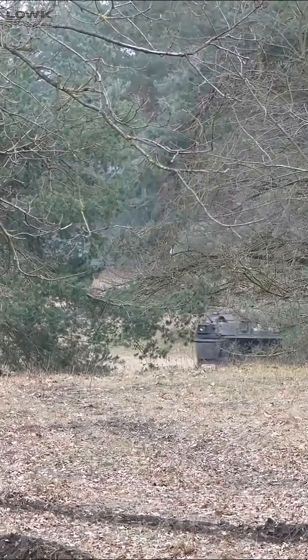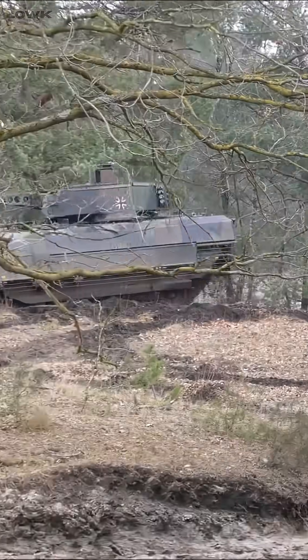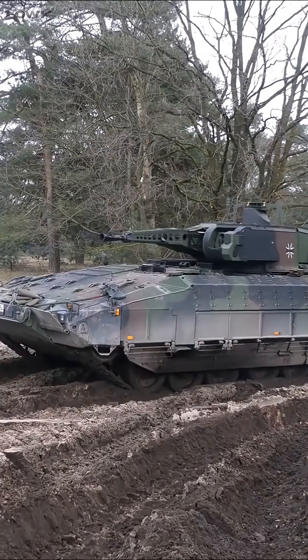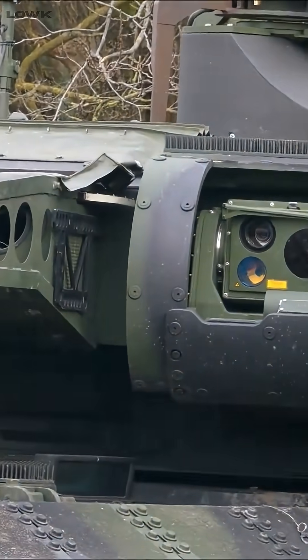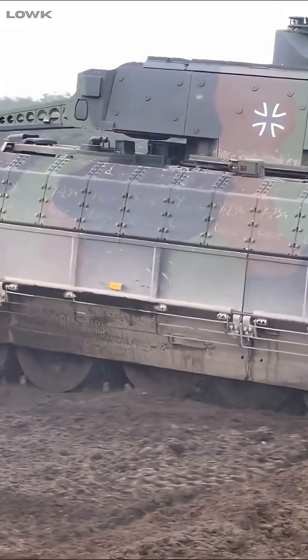The Puma IFV is Germany's high-tech infantry fighting vehicle, designed to replace the old Marder. Armed with a 30mm autocannon, a 5.56mm machine gun, and optional Spike LR anti-tank missiles, it packs a punch for its size. Its modular armor can boost protection up to near tank levels, making it one of the best protected IFVs in the world.